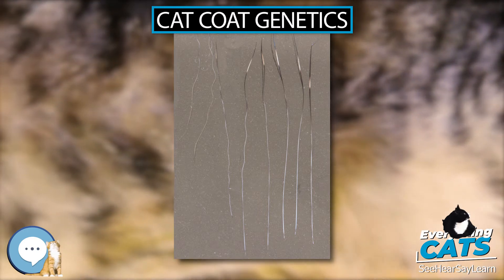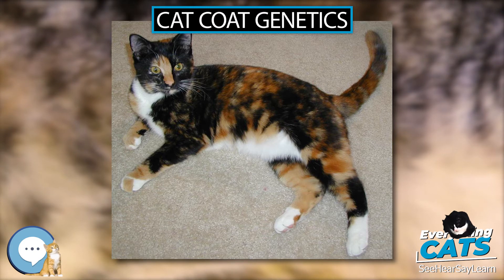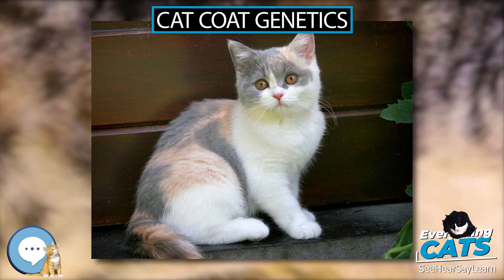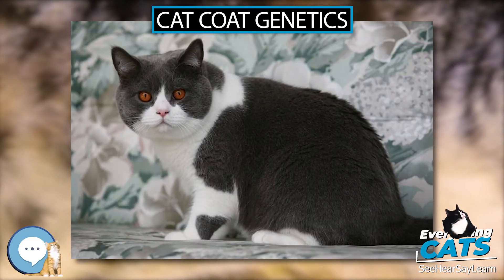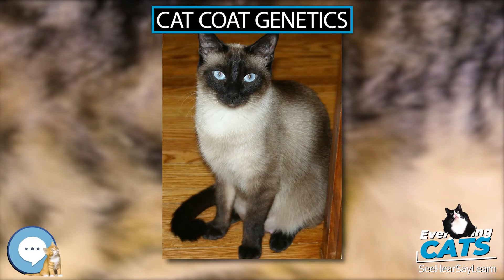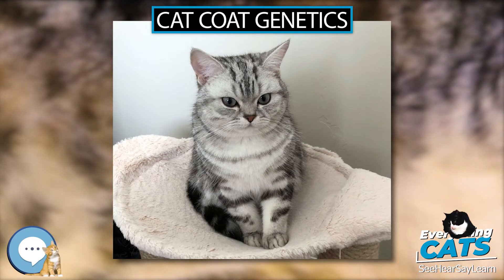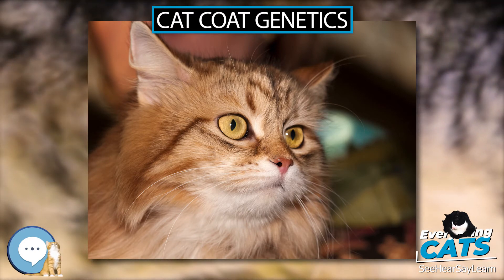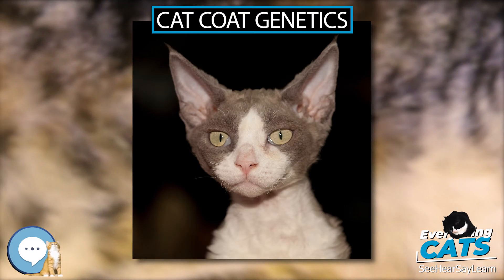A cat with the Ta allele will express the ticked tabby pattern with just leg stripes if having only one copy, and no stripes anywhere when having two. Only a cat with two tb alleles will express the classic tabby pattern. The wild-type is the mackerel tabby — stripes look like thin fish bones and may break up into bars or spots. The most common variant is the classic tabby pattern: broad bands, whirls, and spirals of dark color on a pale background, usually with a bullseye or oyster pattern on the flank.